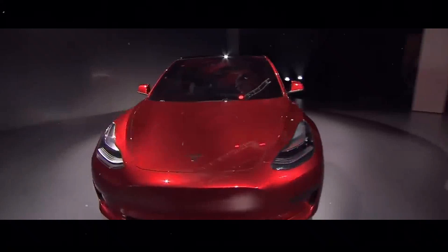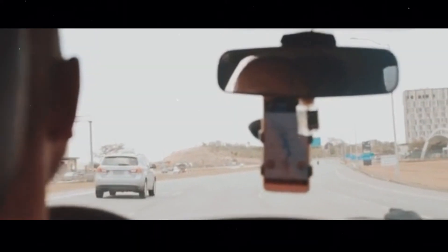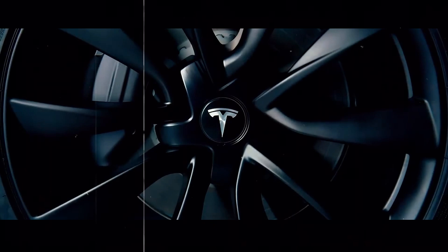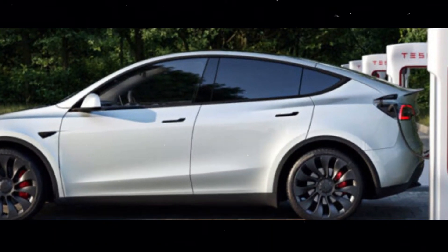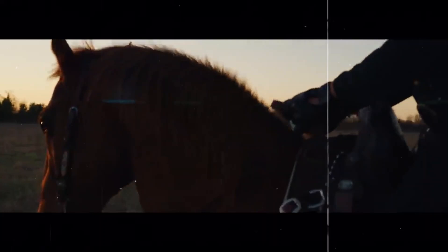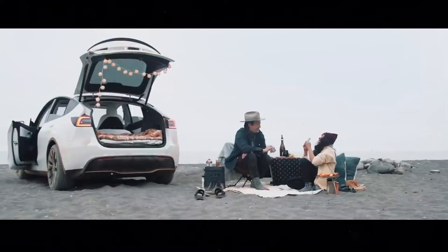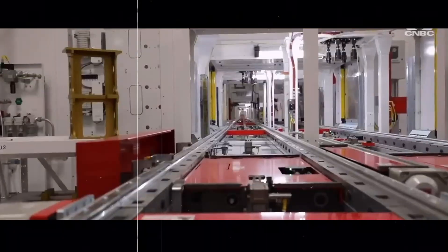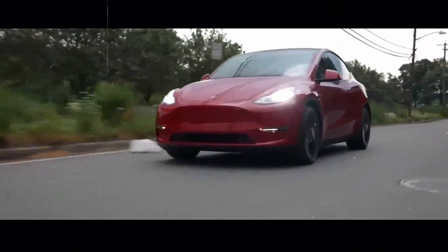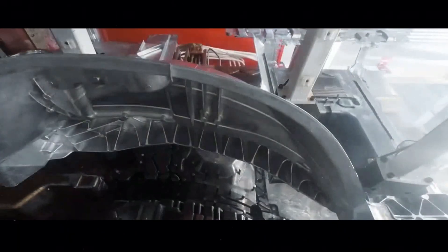The flexibility to update and improve your vehicle over time is a major advantage of owning a Tesla. Combined with the supercharger network, this makes owning a Tesla an even more attractive experience. If you are considering purchasing a new Tesla, the long-range rear-wheel drive Model Y is an option worth considering. With its extended range and Tesla's continuous improvements, this model will surely attract many consumers. Even with the changes in the supercharger team, Tesla remains committed to providing a high-quality charging experience. Don't forget to like and subscribe to the channel for more updates on Tesla and the world of electric vehicles.